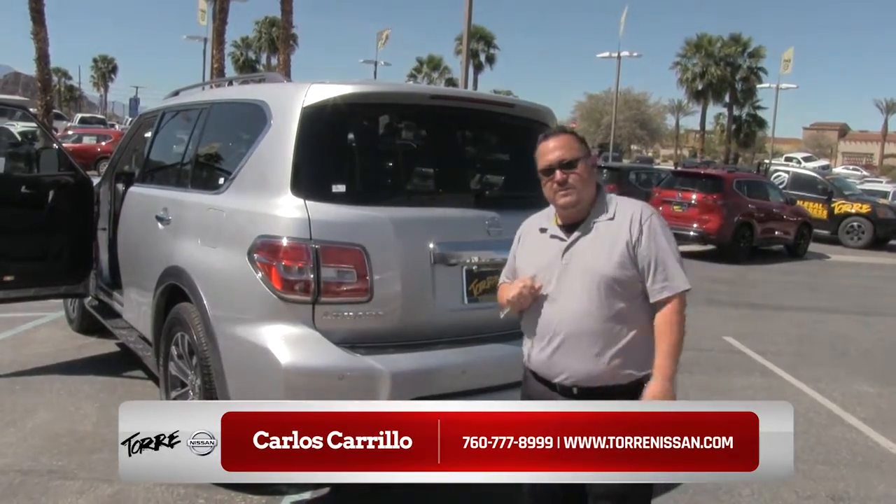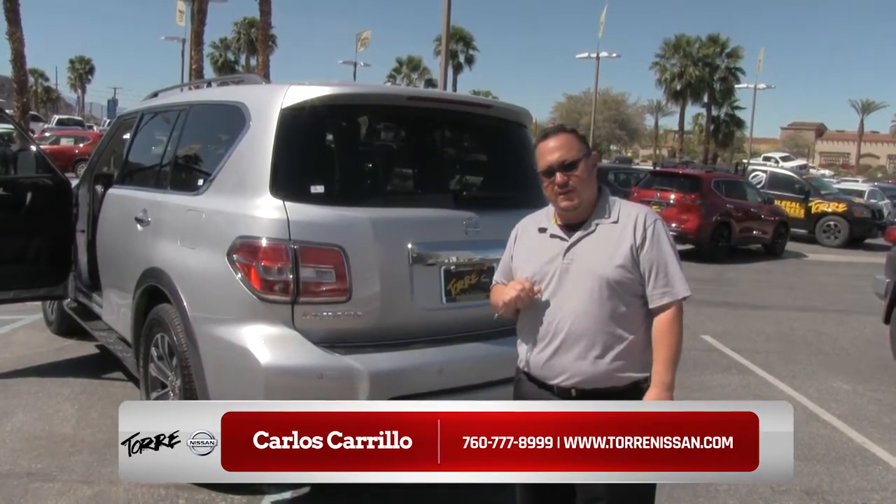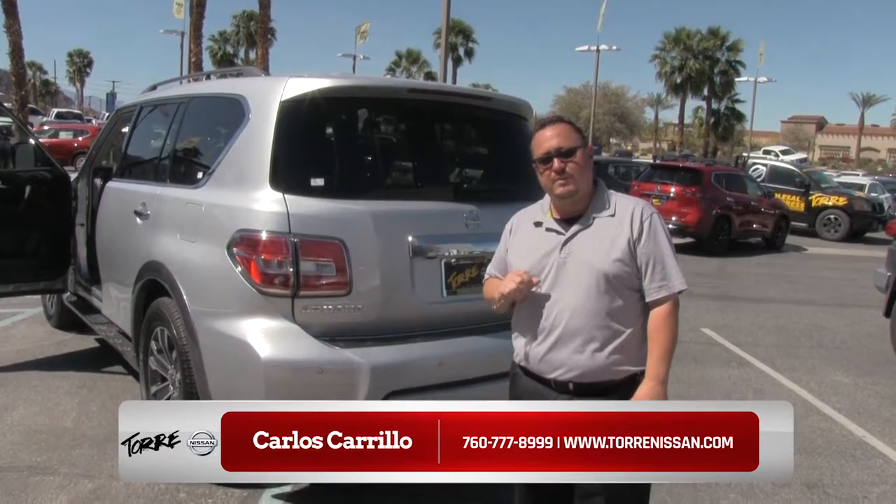Once again, I want to thank you for allowing me to demonstrate the new 2017 Nissan Armada here at Torre Nissan. If you'd like, just ask for Carlos Carrillo and I'll be more than happy to serve you.